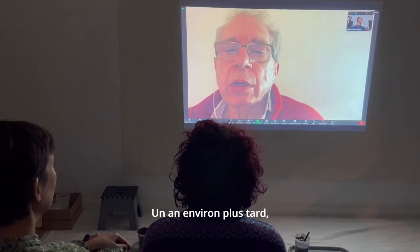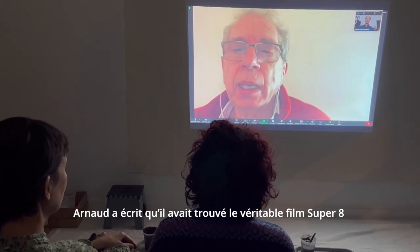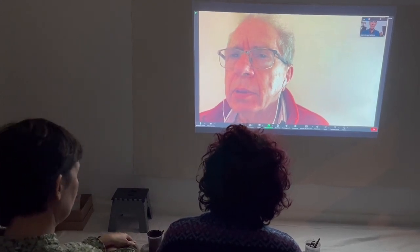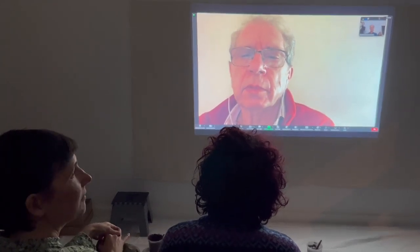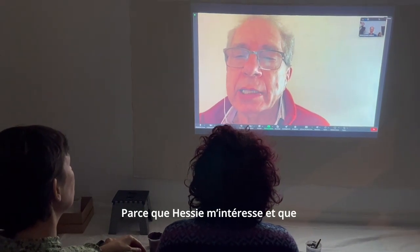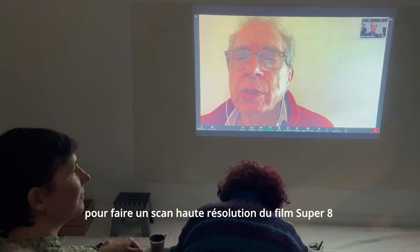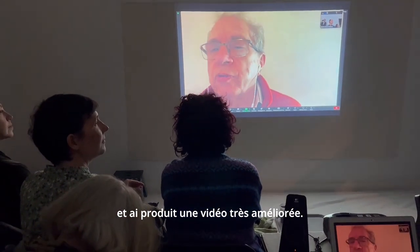A year or so after this, Arnaud wrote that he had found the actual Super 8 film and sent it to me. That film was also in the archives of the Hesse family — the same origin. Because I'm very interested in Hesse and happy to be part of Arnaud's gallery, I used my own resources and time to make a high resolution scan of the Super 8 film and produced a much improved video.